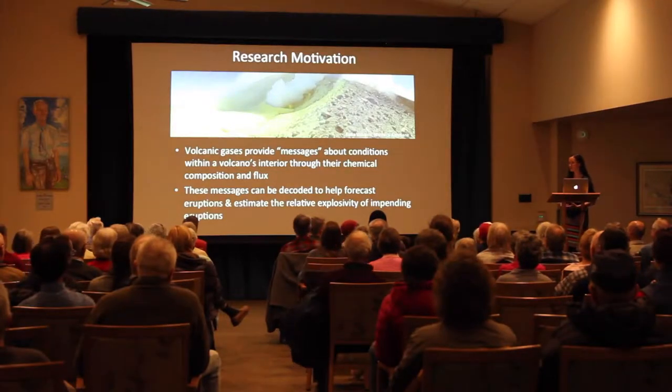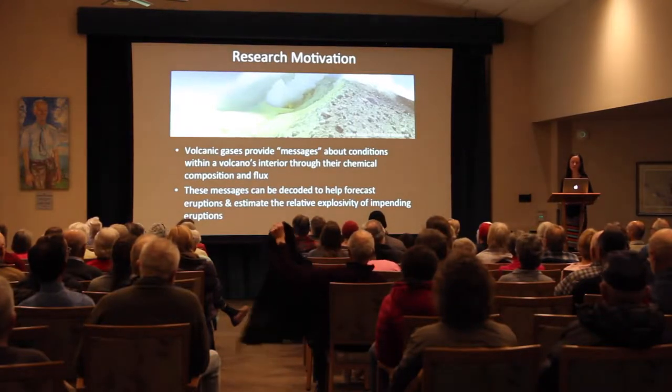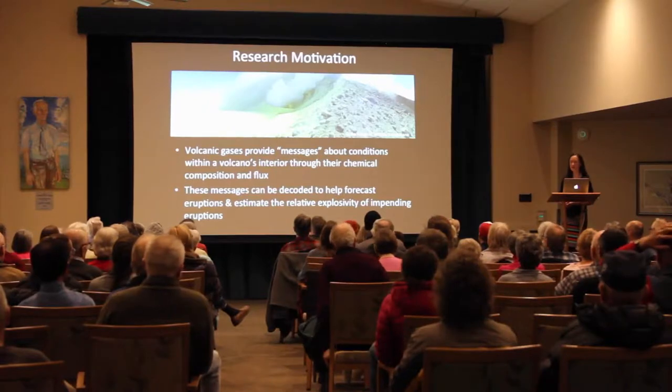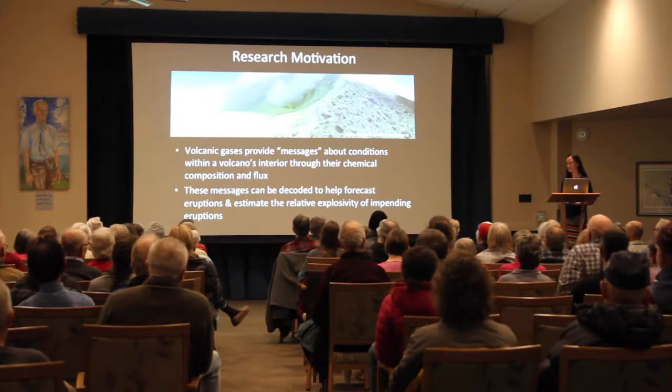My research is motivated by the fact that volcanic gases provide messages about conditions within a volcano's subsurface — through both their chemical composition and their flux — and these messages can be decoded to help forecast eruptions and estimate the relative explosivity of an impending eruption.